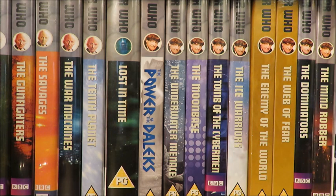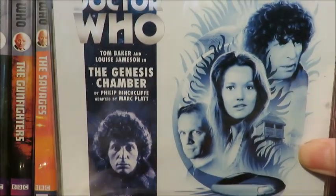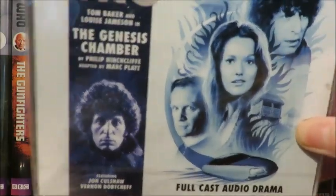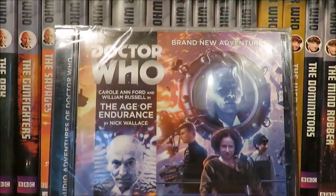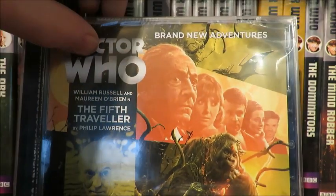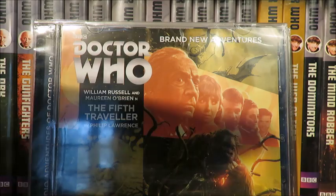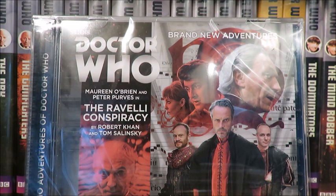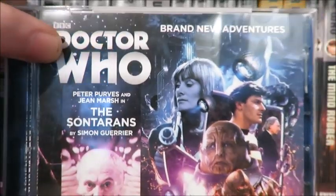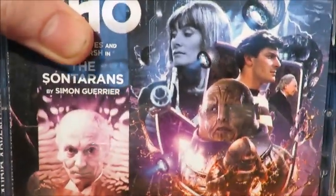I did a bit of a bundle shop on Big Finish — I thought I'd take advantage of having a bit of extra cash. So I picked up the Philip Hinchcliffe Presents bundle: we've got the Genesis Chamber, which I haven't listened to yet — apparently it's going to be weaker than the previous Philip Hinchcliffe Presents, which I absolutely loved. Then the Early Adventures Series 3 containing the Age of Endurance; the Fifth Traveller, which I'm least looking forward to but it might surprise me; the Rivelli Conspiracy, which I'm looking forward to because I like historicals and it sounds very 60s; and the Sontarans, which I've listened to a bit of and it's pretty darn good.